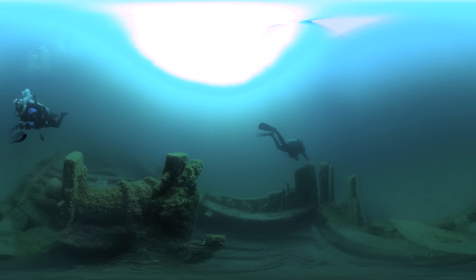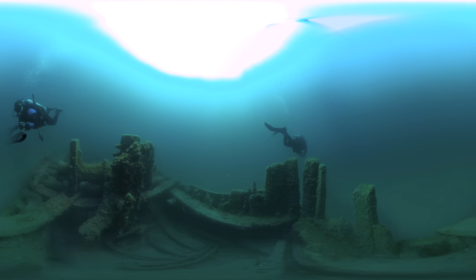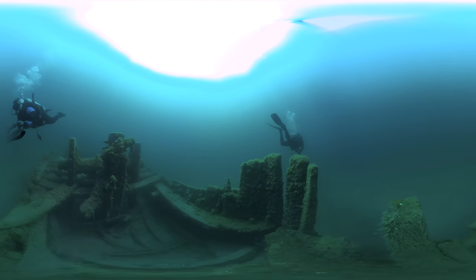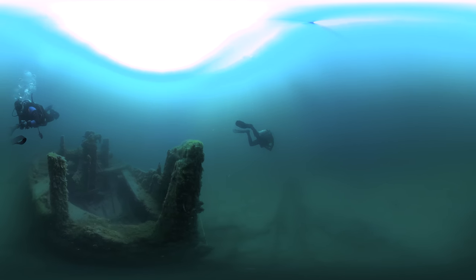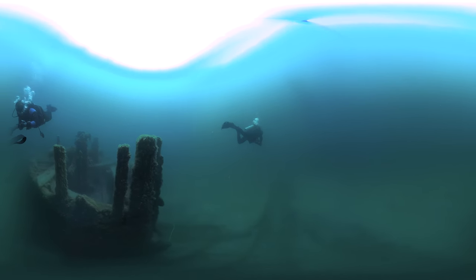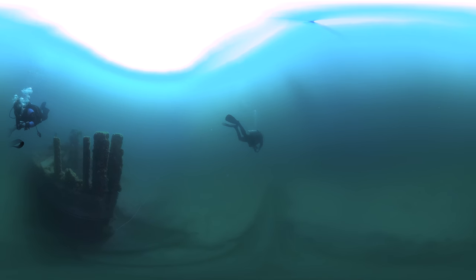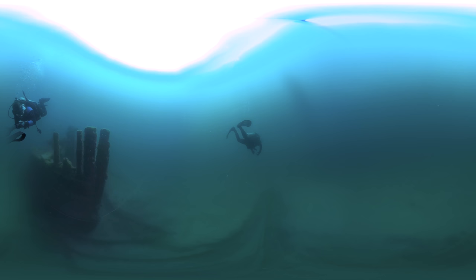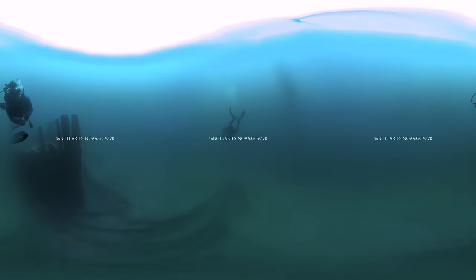We'll end our dive at the bow of D.M. Wilson, where we leave it for the next divers to explore. Thunder Bay National Marine Sanctuary protects important shipwrecks in history, so it remains accessible to everyone. Grab a kayak or paddleboard, a mask and fins, or go on a glass-bottom boat tour to experience history that rests beneath the surface.